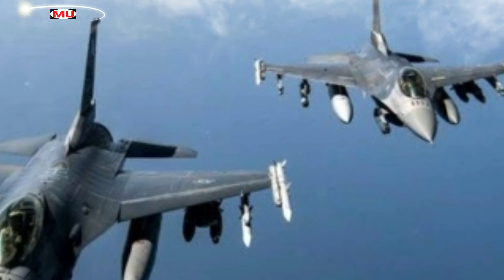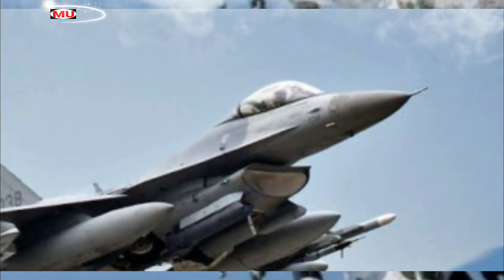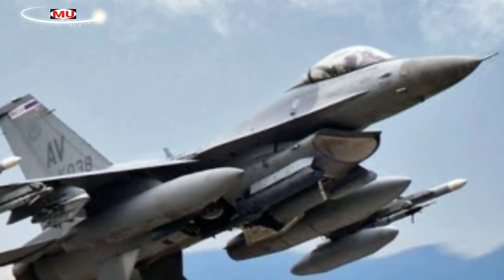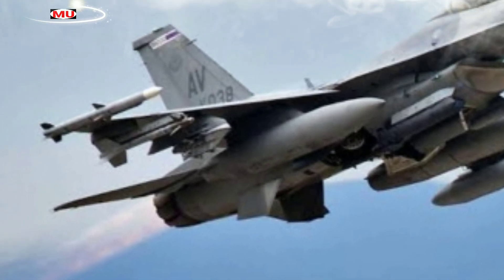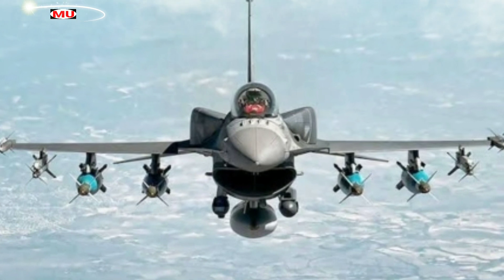Older F-16 Block 40/42 and Block 50/52 jets are being retrofitted with 42 major capabilities, including the AN/APG-83, AGM-158B Joint Air-to-Surface Standoff Missile Extended Range, and AIM-120D AMRAAM, for $455 million.